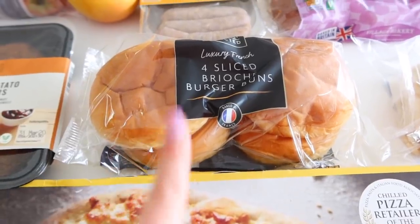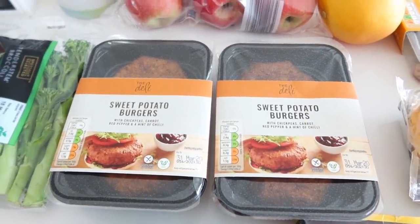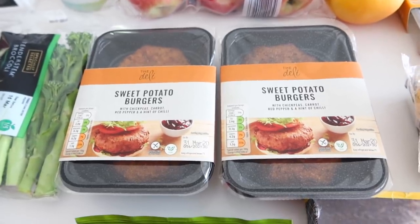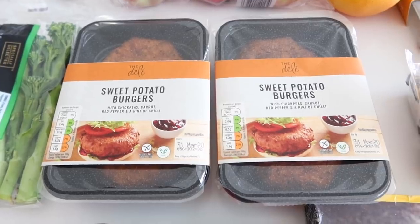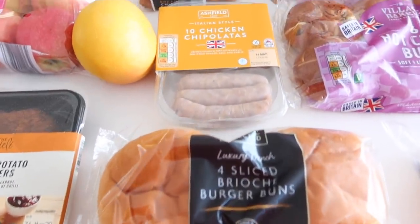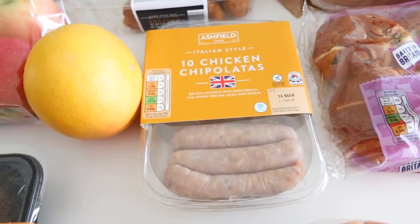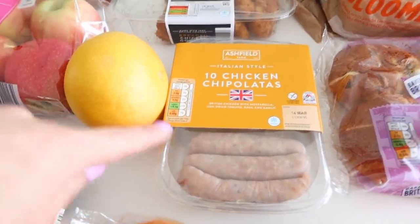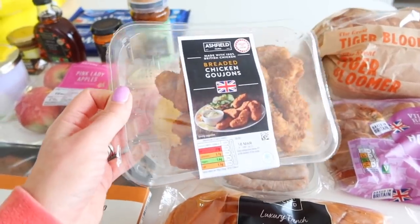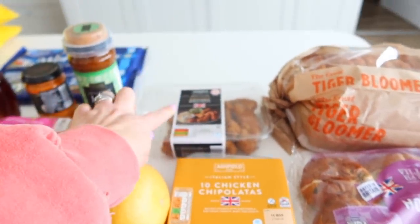Then the last thing in the bread section were these brioche burger buns — they also had hot dog buns as well. I bought these to go with the sweet potato burgers, which was something you guys messaged me over and over again. They have chickpeas, carrot, red pepper, and a hint of chili — I'm trying to eat a bit more plant-based. Then I also got Italian chicken chipolata sausages for the boys. These were £1.99 and recommended by you guys. And I also thought I would pick up some chicken goujons — these were £1.25 in Aldi, and I normally get the boys goujons from M&S, so these are considerably cheaper.